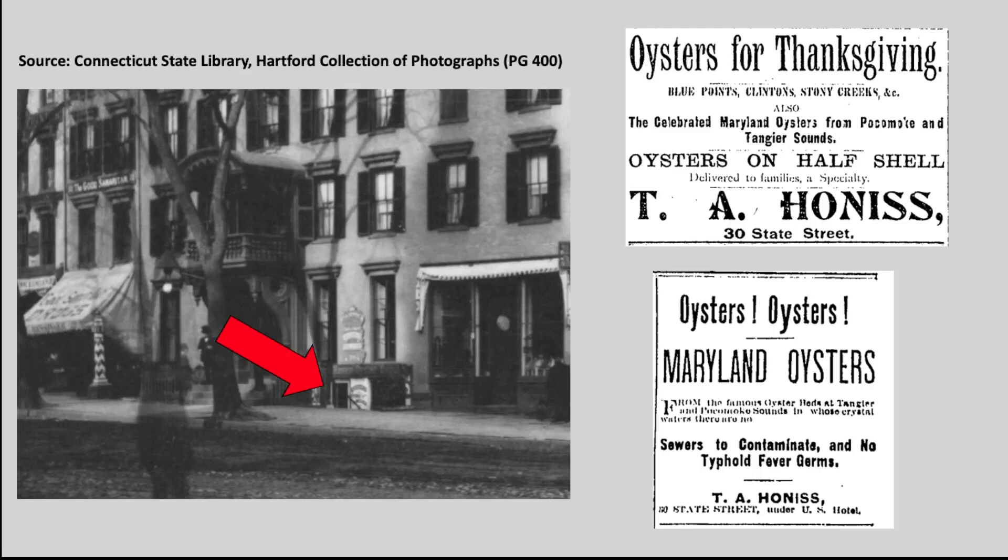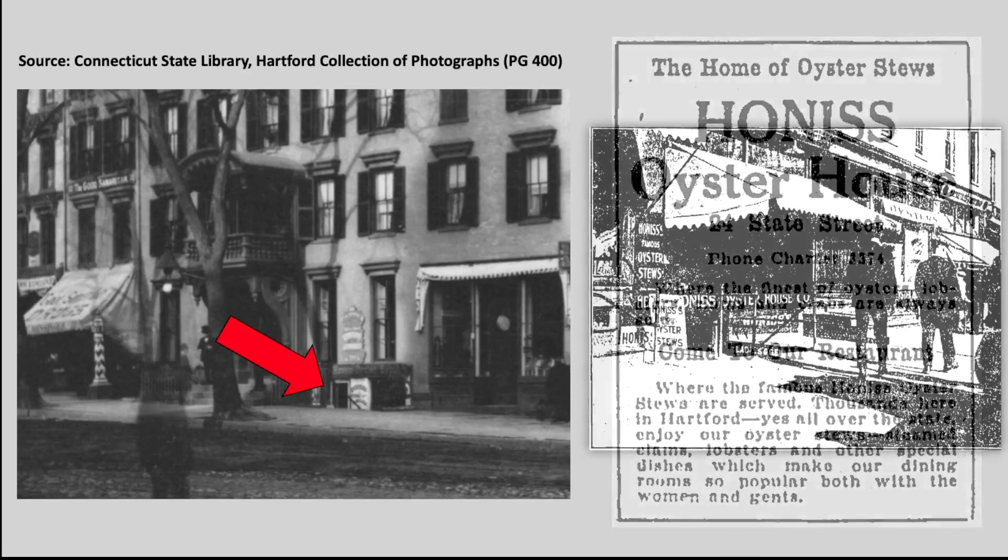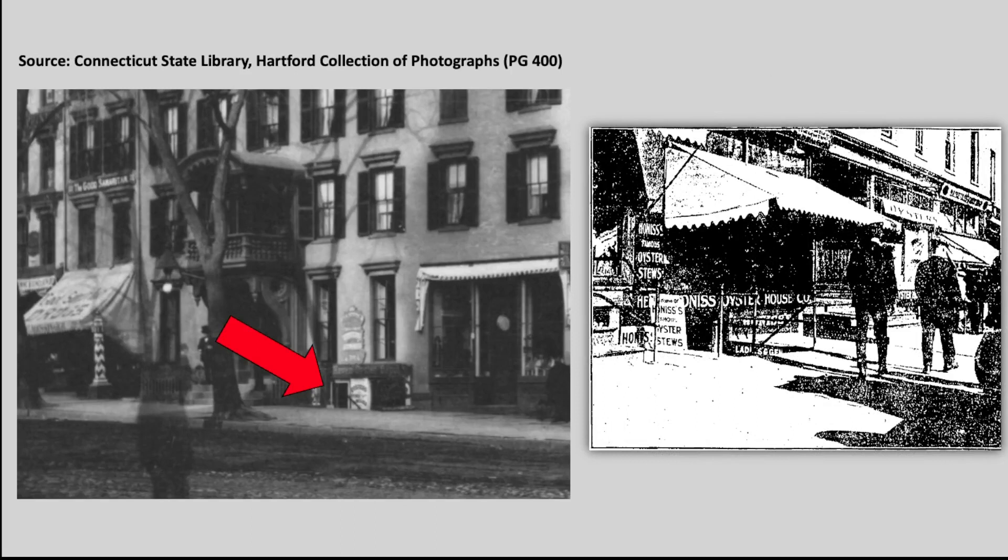Honus had worked for the oyster dealers E.P. Goodsell and Company, and then at the grocery store of A. Squires and Son at the Putnam Phalanx Market on Market Street, before acquiring the oyster depot under the United States Hotel. Honus ran the business until 1900. In those early days the store's dining room had only three tables and nine chairs, but under later owners the restaurant section of the Honus Oyster House would expand to over 35 tables and a seating capacity of 150. On the right is a picture of the entrance to Honus's Oyster House in 1922.